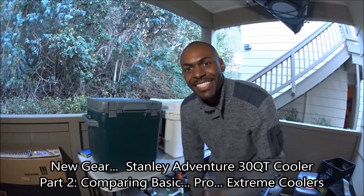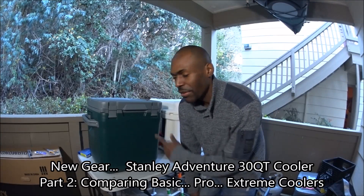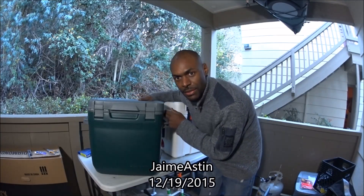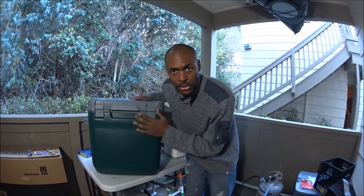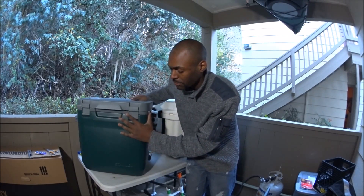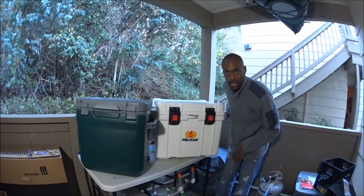Hey gang, Jamie Aston here. This is part two of the Stanley Adventure Cooler 30-quart overview — a 2016 brand new product. In this part, I compare it side-by-side with the Pelican 35-quart Pro Elite.